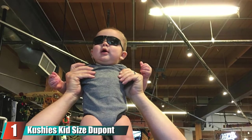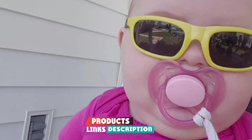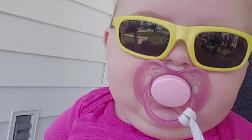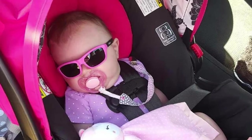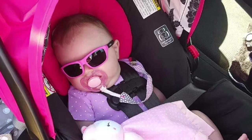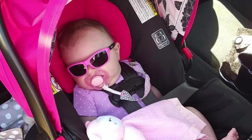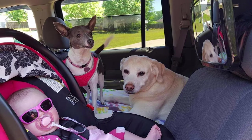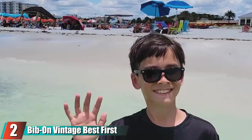At number one we have Cushions Kid Size DuPont Rubber Sunglasses. This model comes in two sizes, and the newborn size is just right for a snug fit on even the smallest babies. The frames are made of 100% DuPont rubber, making them virtually indestructible, and they are very affordable. The frames are free of harmful chemical toxins like lead, PVC, BPA, and phthalates, and the lenses are made of scratch-resistant and impact-resistant polycarbonate. The lenses are also gray-based as opposed to colored, and meet specifications set by the American Optometric Association.